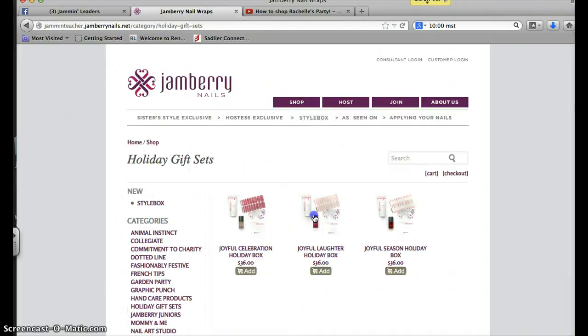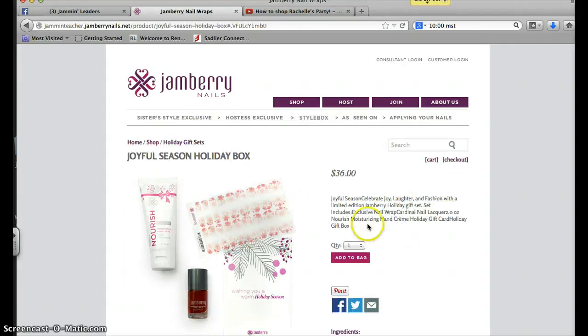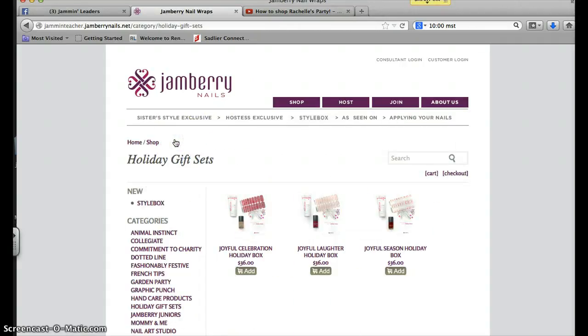And you can look at all three of our sets just by going to Holiday Gift Sets. If you have any questions about these holiday gift sets, let me know. Please remember that they are exclusive and that they are limited quantities, so you're going to want to snatch those up today.